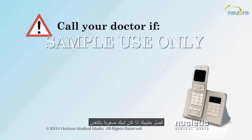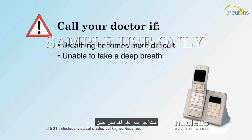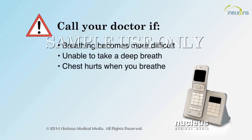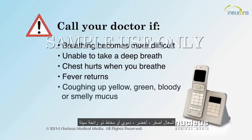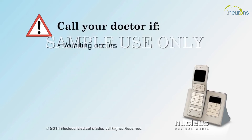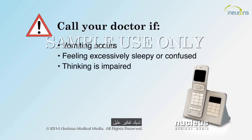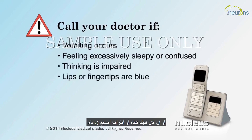Call your doctor if you have more difficulty breathing, are unable to take a deep breath, have chest pain when you breathe, have a fever that returns, cough up yellow, green, bloody, or smelly mucus, experience vomiting, are excessively sleepy or confused, have impaired thinking, or have blue lips or fingertips.